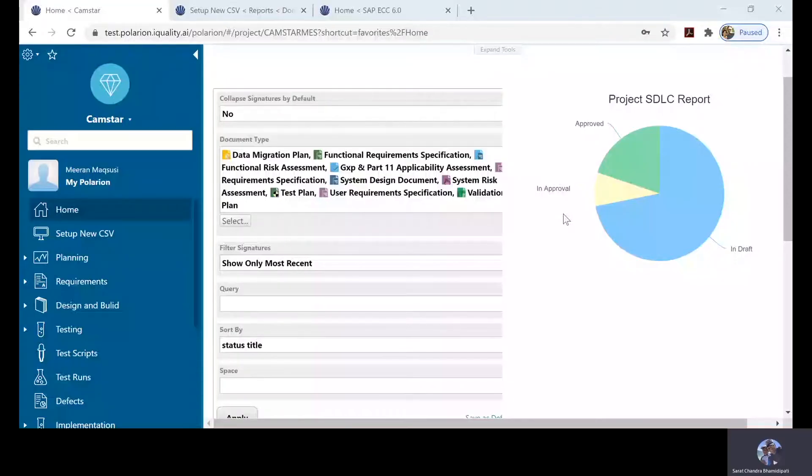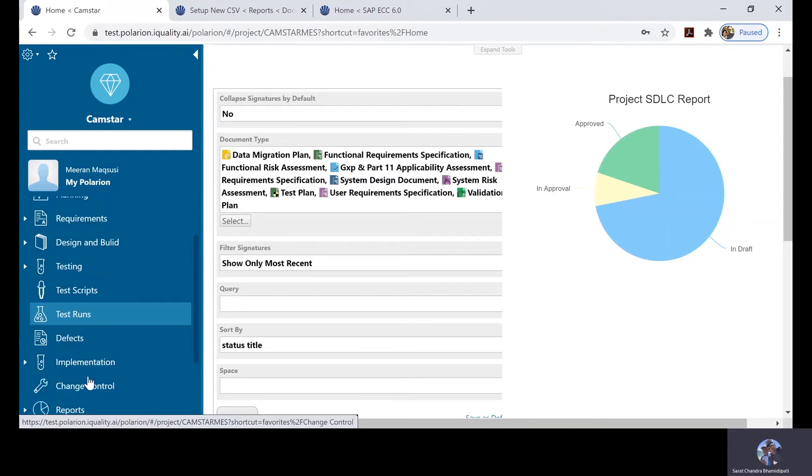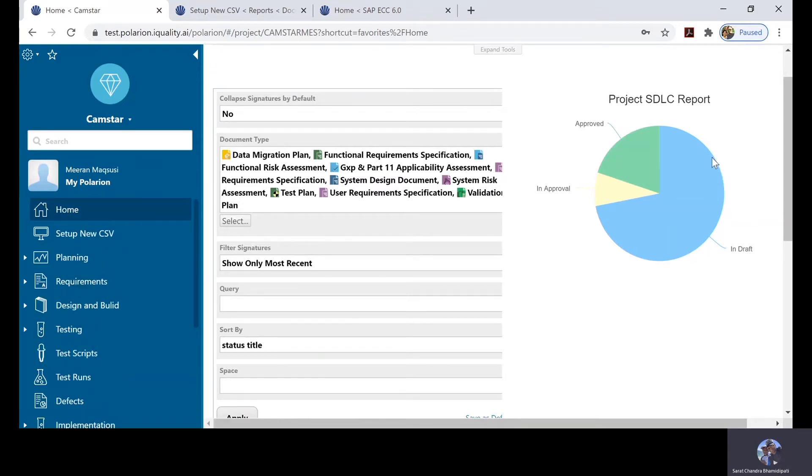Thank you, Stephen. Now, in the time available, I will show as much of Polarion as possible and how it can be configured and used to address different types of validations. As you can see on the screen right now, this is a computer system validation template. You can see all of the classic phases of computer system validation — planning, requirements, design, build, testing — all the way through defects and change management. On the homepage you can also get a snapshot of where each deliverable is at: draft, in approval, or approved.